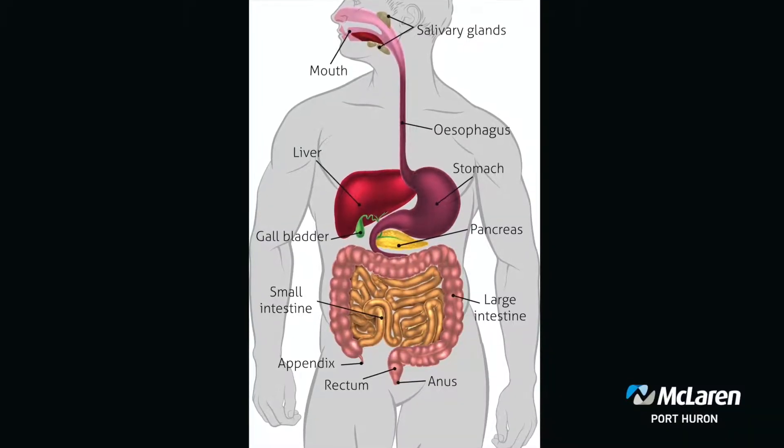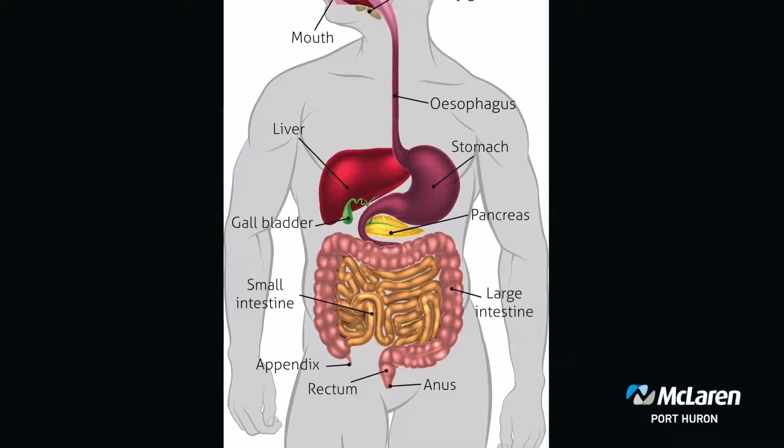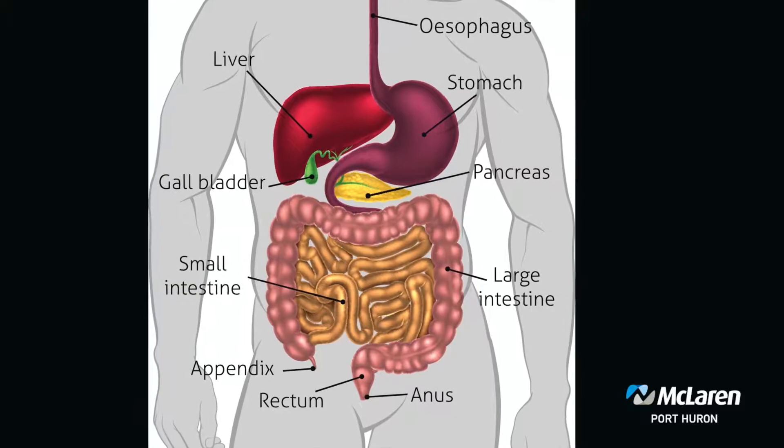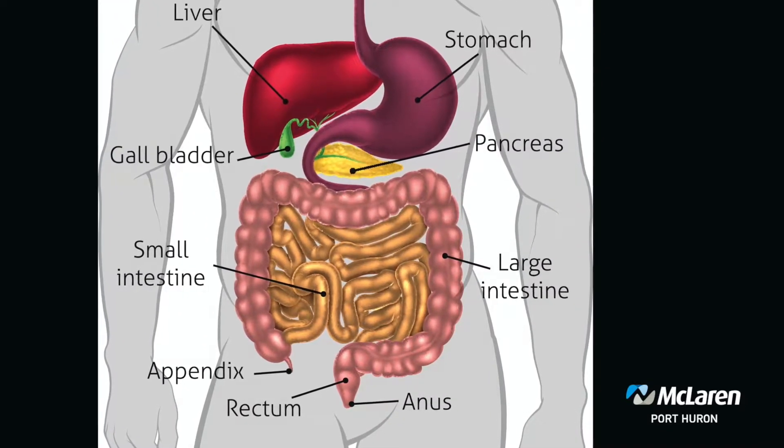Can we first start with where is the gallbladder and what does it do? Your gallbladder is located in the right upper quadrant of your abdominal cavity, right underneath the liver, and its job is to store bile. Bile is made by the liver and is used in the digestion of fat. When you eat food it comes into your stomach and goes into the small bowel, a hormone is released that makes your gallbladder squeeze and empty, and that bile is used for the digestion of fat.